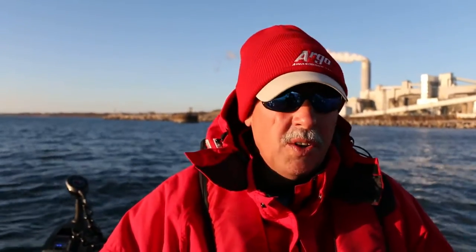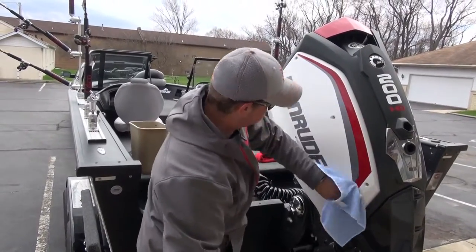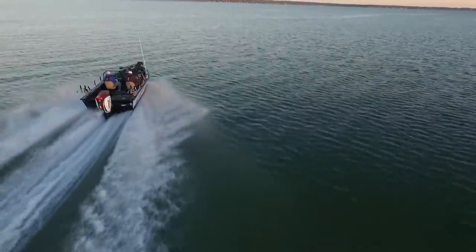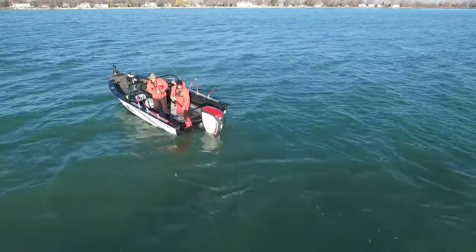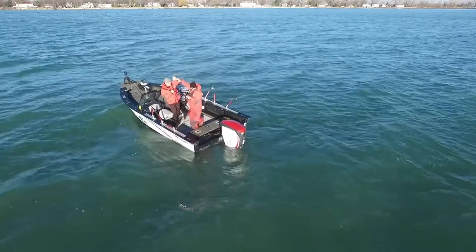This is actually our maiden voyage with the new boat, the STX-2050 from StarCraft. You probably noticed the very unique engine on it — it's the new G2 E-Tech by Evinrude. This is the coolest boat I think I've ever personally owned. Going back over the years, this is my 36th fishing boat that I personally own, and this is by far the coolest one. There are some neat features you'll see as we get into this fishing show, but right now it's just an awesome platform to be on the water with.